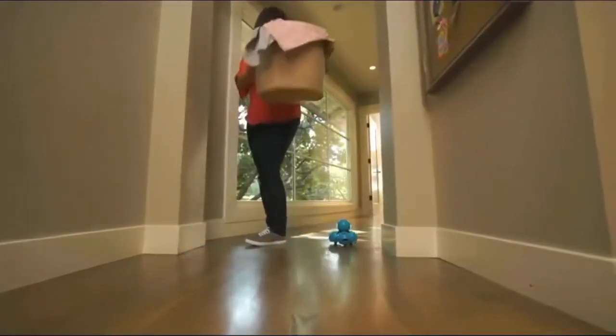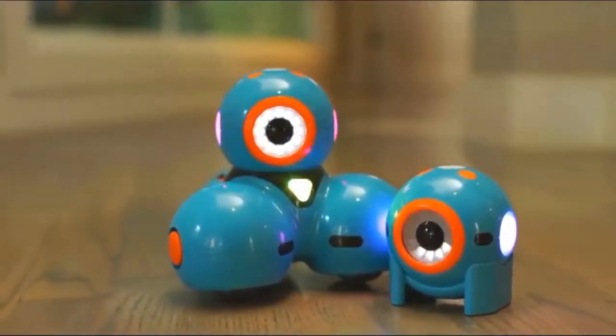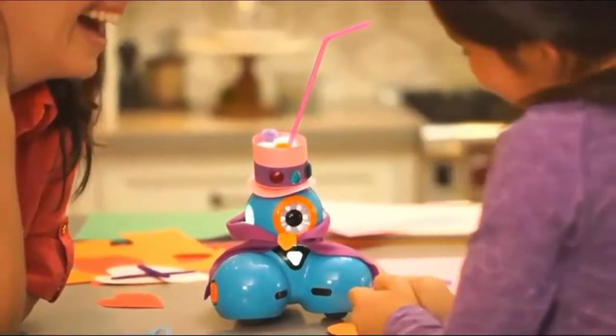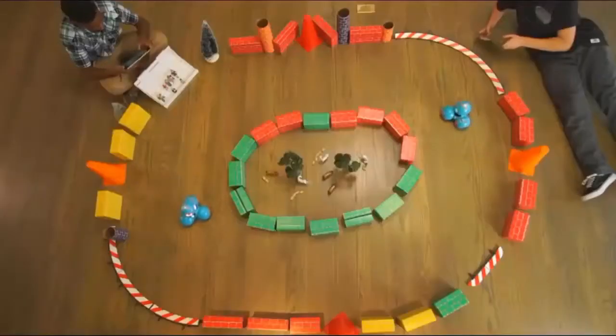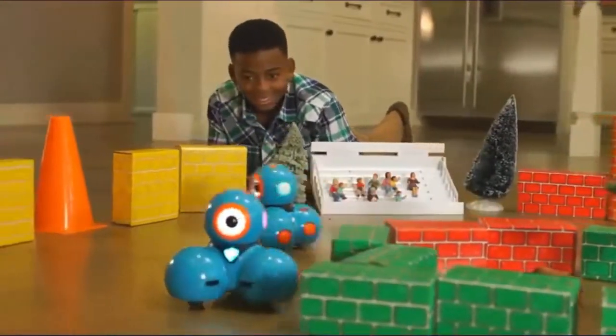Watch out, Mom. I'm coming through. Dash and Dot will fuel your child's natural curiosity. They'll love programming new adventures for their robot sidekicks — playing hide-and-seek, setting up challenging courses, or going head-to-head for a thrilling race. You'll be surprised at their creativity and innovation.